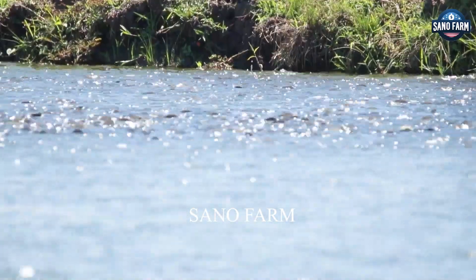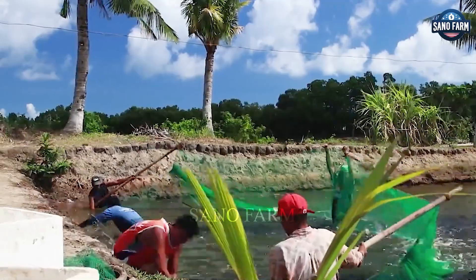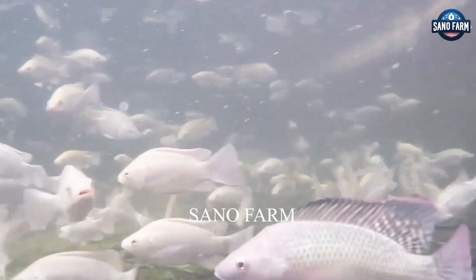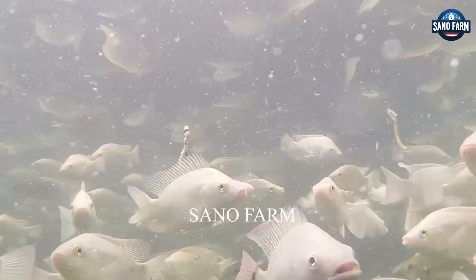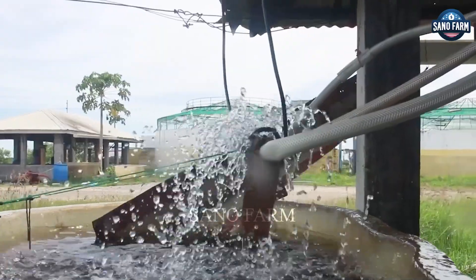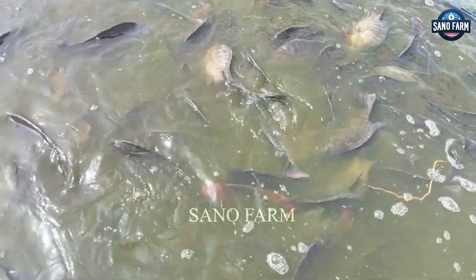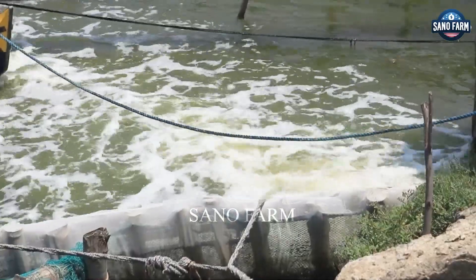Tilapia's resilience in diverse water types and efficient feed conversion make it a staple in aquaculture. Despite challenges like disease and environmental pollution, advancements in farming technology continue to drive its success.